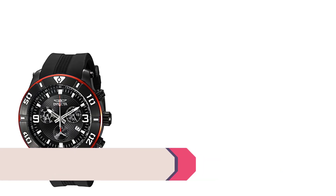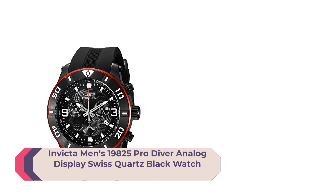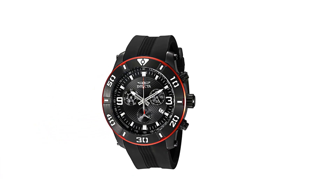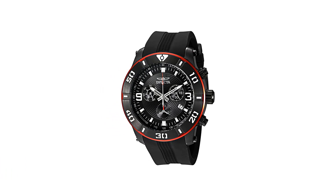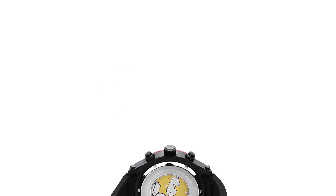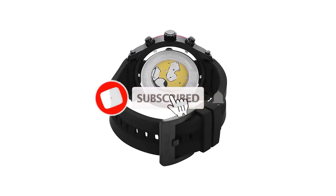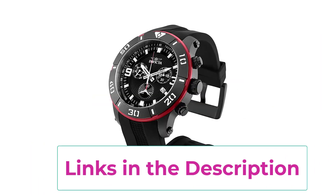Number 5: Invicta Men's 19825 Pro Diver Analog Display Swiss Quartz Black Watch — a sleek and stylish timepiece designed for the modern man. The watch features a black stainless steel case and bracelet, giving it a bold and sophisticated appearance. The black dial is adorned with luminous hour markers and hands, making it easy to read in low-light conditions. A magnified date display window is included at the 3 o'clock position for added convenience.